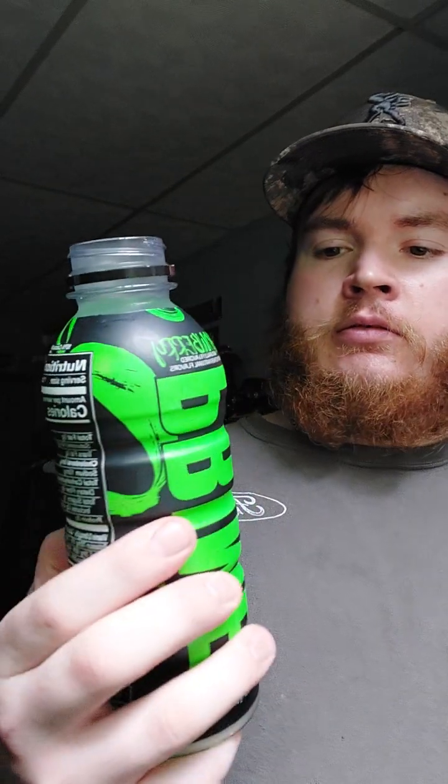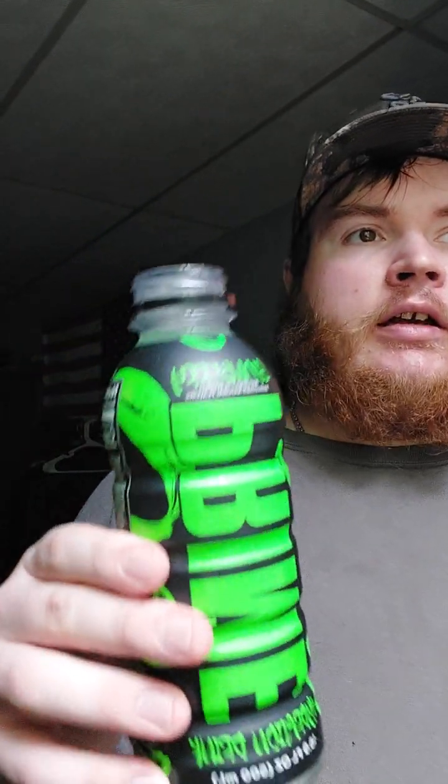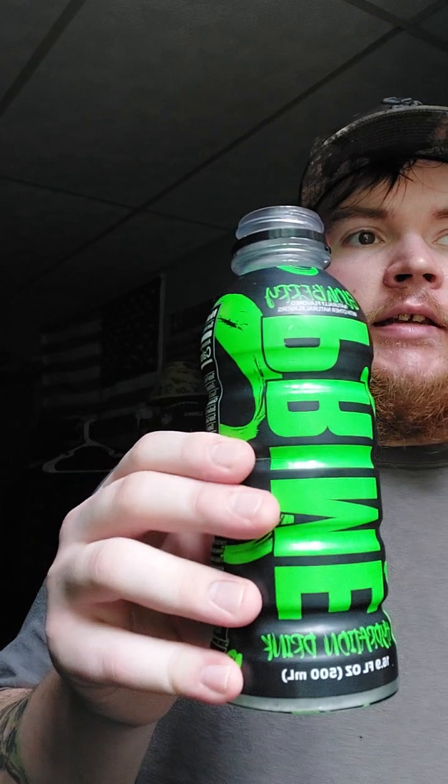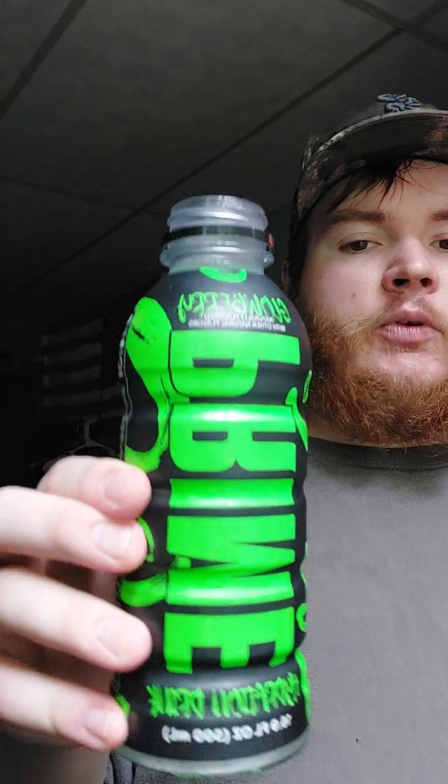I remember there being something else that glowed in the dark that they tested in Las Vegas — like at some convention. I don't know if it was this or something else, but they did have something that glowed in the dark that people could win at a convention, and it was only in Las Vegas or something. Anyway, let's try this.